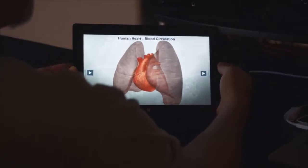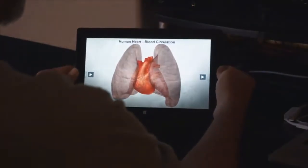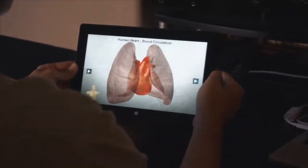The technical details of perceptual computing include head tracking, finger tracking, gesture recognition, and voice recognition. Output can appear on a computer or tablet screen, or can be projected in stereoscopic 3D to further bring the material to life.